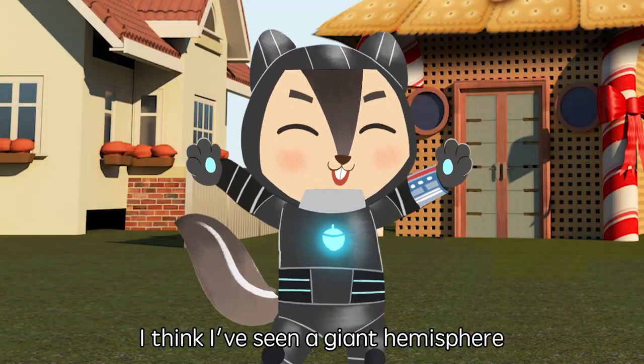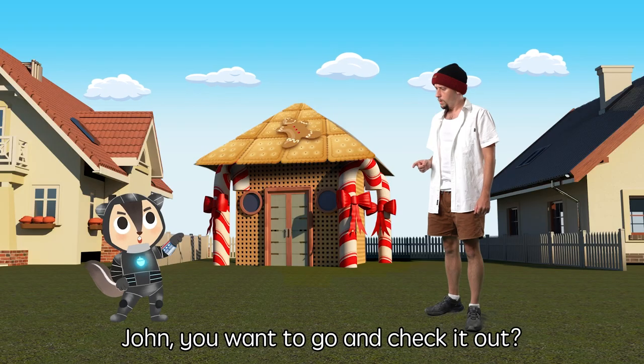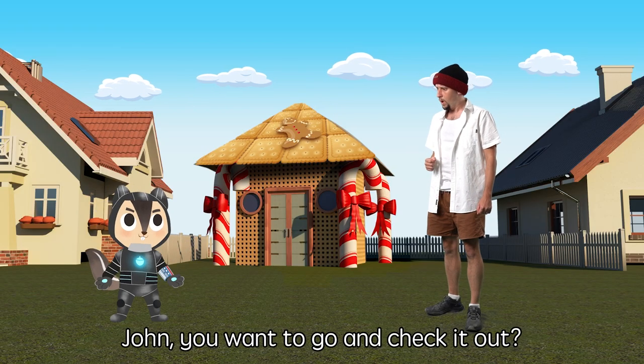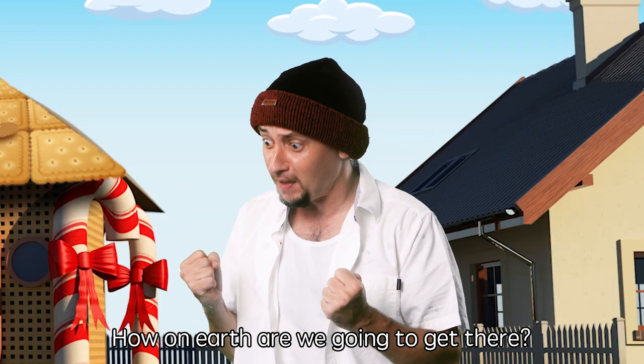I think I've seen a giant hemisphere in Hong Kong before. Do you want to go and check it out? But you don't have enough fuel to fly. How on earth are we going to get there?